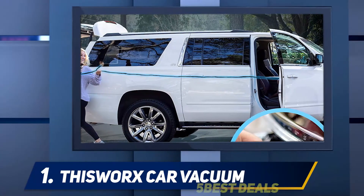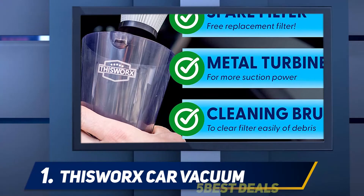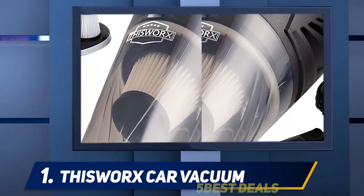I got this for my dad and he's so obsessed with it, he barely even goes to the car wash anymore, wrote one shopper. Ten out of ten would recommend. It's literally so versatile — you can do so many things with it. And it's a bang for your buck; the price doesn't even do it justice.